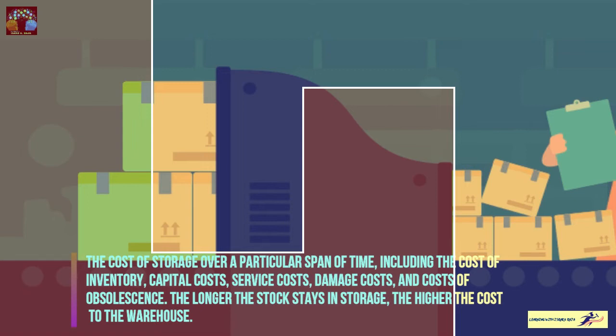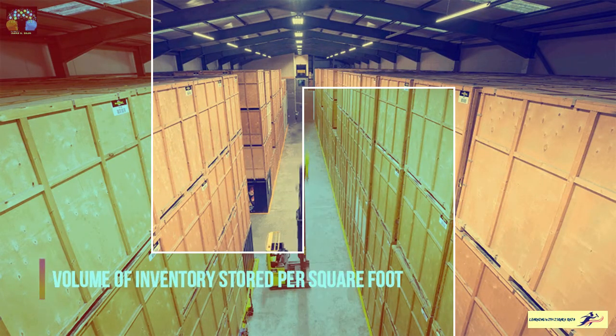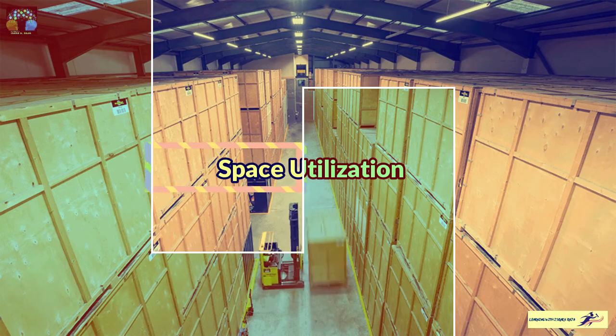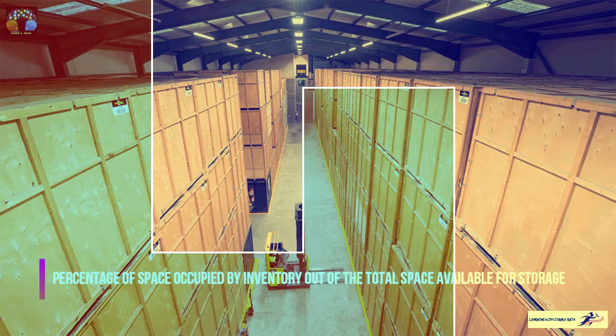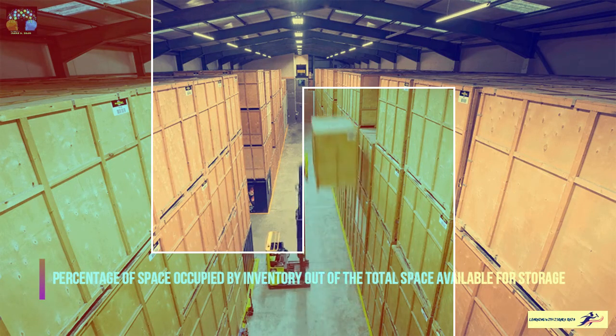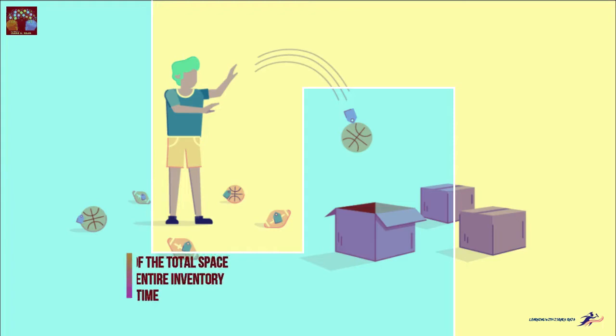Storage productivity is the volume of inventory stored per square foot — this is basically space utilization. Space utilization is the percentage of space occupied by inventory out of the total space available for storage. Then inventory turnover is another KPI related to the warehouse.